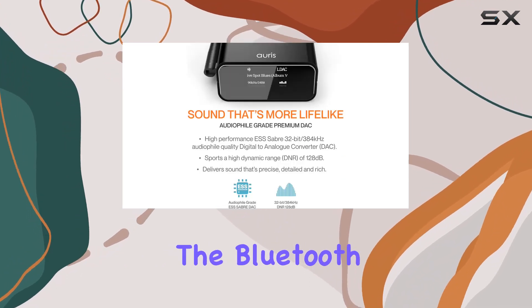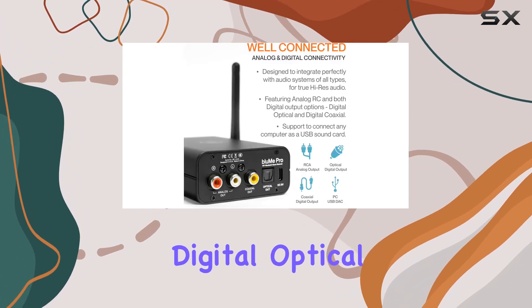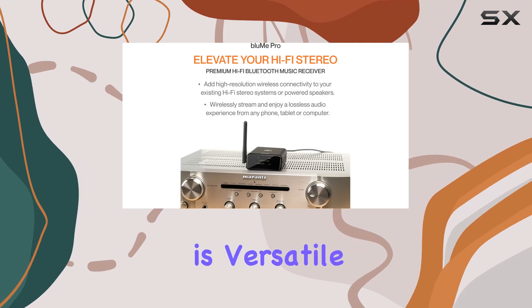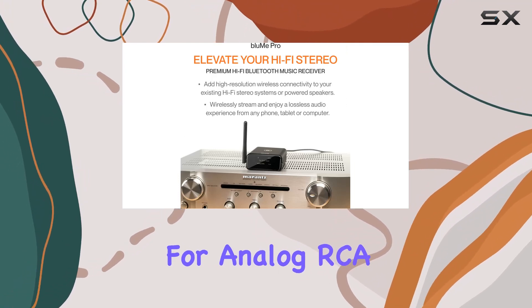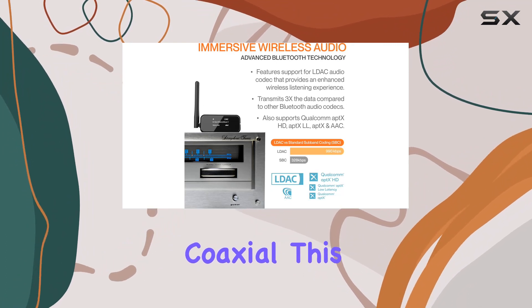The inclusion of a high-performance Cirrus Logic digital audio conversion chip ensures that the Bluetooth audio signal is efficiently encoded into high quality digital optical and coaxial signal outputs. The Bloom Pro's connectivity is versatile, with options for analog RCA and both digital output options — digital optical and digital coaxial.